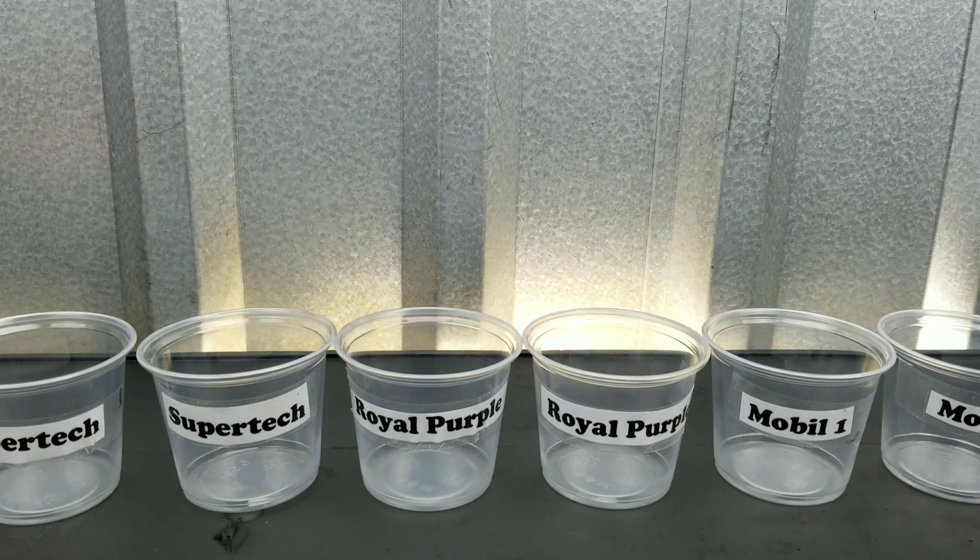We have a great test in store for you today. We're going to test Supertech, Royal Purple, and Mobile One.